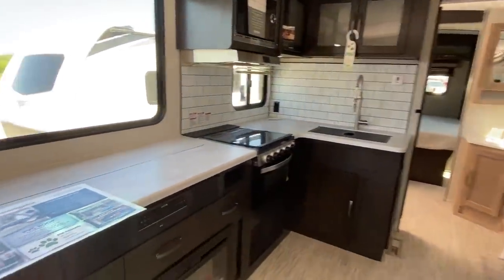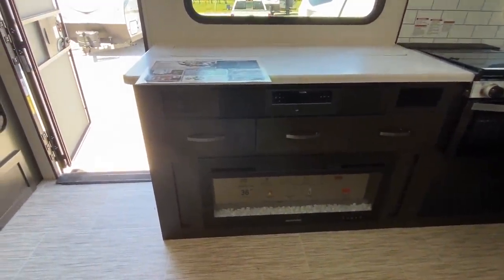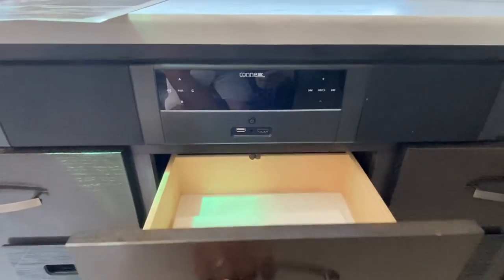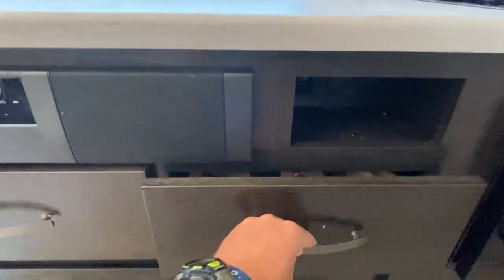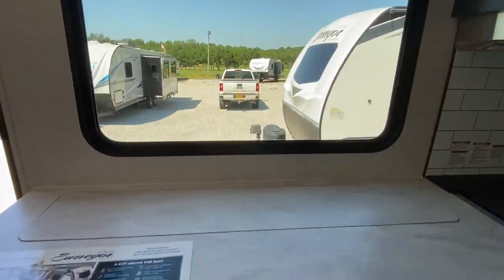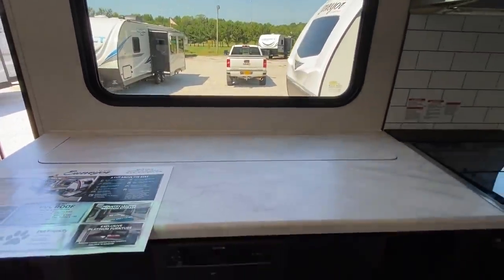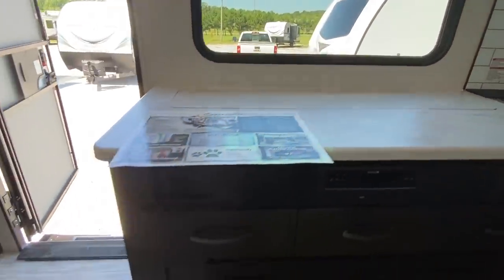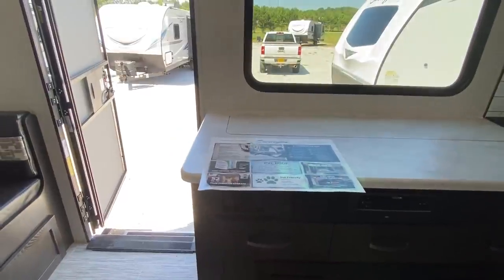One thing the living room does have to offer: you've got an electric fireplace that does put out heat, you've got storage there, and these are all drawers — good size drawers. And if you look right here, this is where the TV comes out. Your TV can go up and down — this just gives you more storage room and more counter space. You hit that button right there and it will pop your TV up.